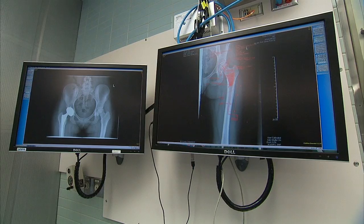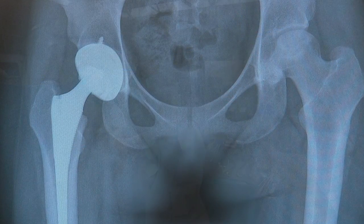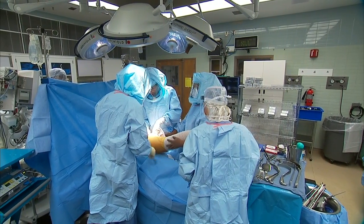Osteonecrosis can happen in the knee, ankle, or shoulder joints, but most commonly occurs in the hip at the top of the femur, or thigh bone. Eighty to ninety-five percent of patients eventually need artificial joint replacement.